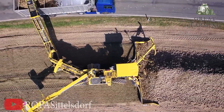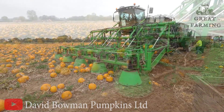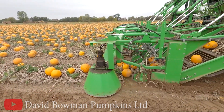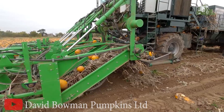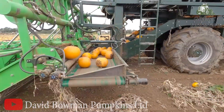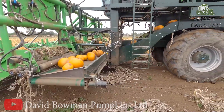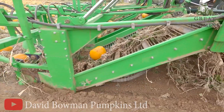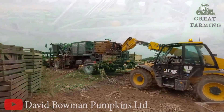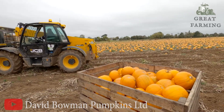Get ready to be pumpkin-spiced with excitement as we introduce the comically impressive pumpkin harvester. This marvelous machine is like a magician on wheels, dedicated to the art of plucking pumpkins from the earth with finesse and a dash of absurdity. The pumpkin harvester boasts razor-sharp cutting blades that slice through pumpkin vines like a hot knife through butter — it's like watching a ninja master skillfully defeat a swarm of pumpkin enemies.